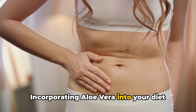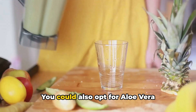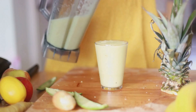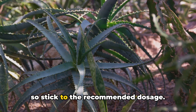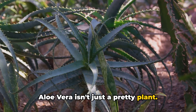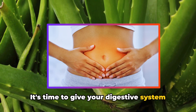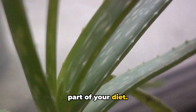Incorporating aloe vera into your diet can be as easy as adding it into your favourite smoothie or juice. You could also opt for aloe vera supplements available in health food stores. However, remember moderation is key — too much aloe can have a laxative effect, so stick to the recommended dosage. For a happy tummy, make aloe vera a part of your diet.